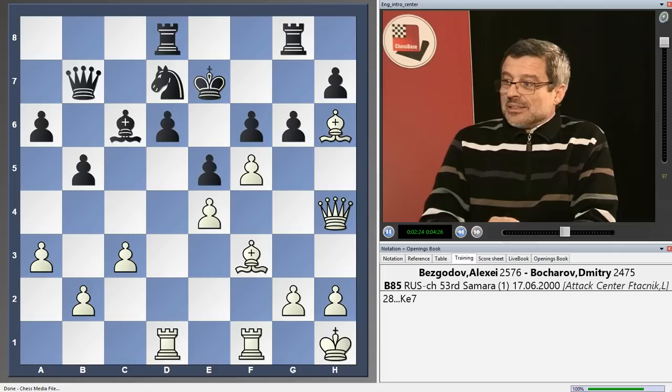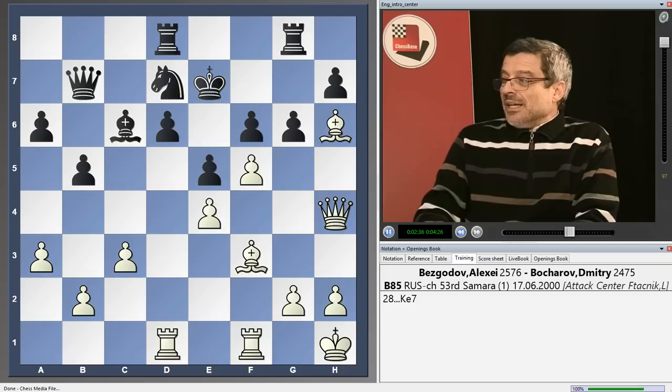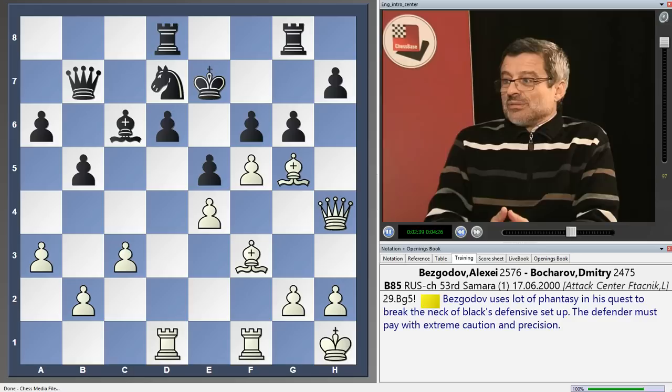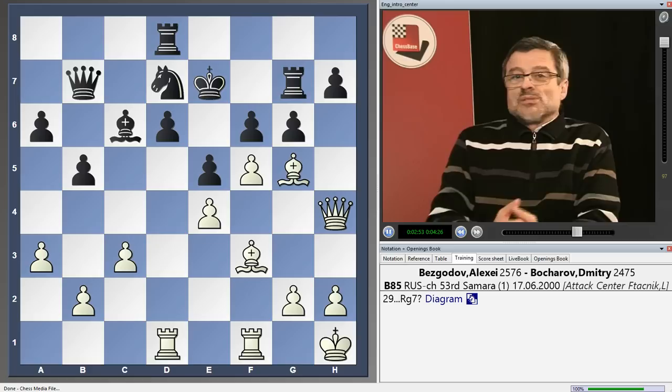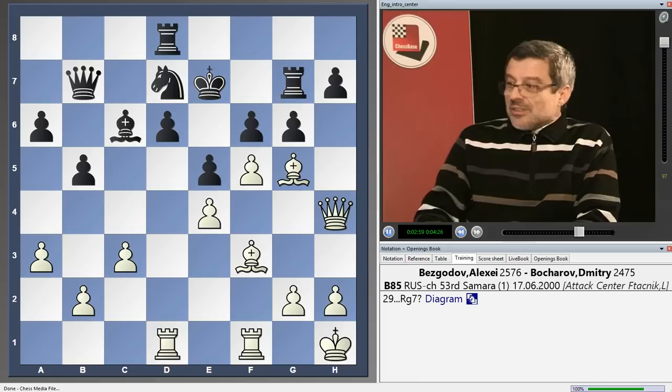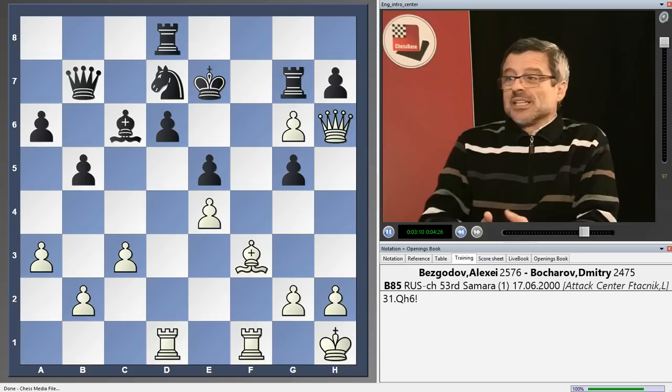One of the most common problems for Black is when his king becomes stranded in the center. We can see on the board a position where Black was not able to castle and White is prepared to do some damage. In the game Vesgorov-Bocharov, White played bishop g5, which is a very unpleasant move because not only f6 is under fire but also the square h7 with a pawn is in danger. Black didn't manage to find the best defense, which was rook h8, and instead played bishop g7.